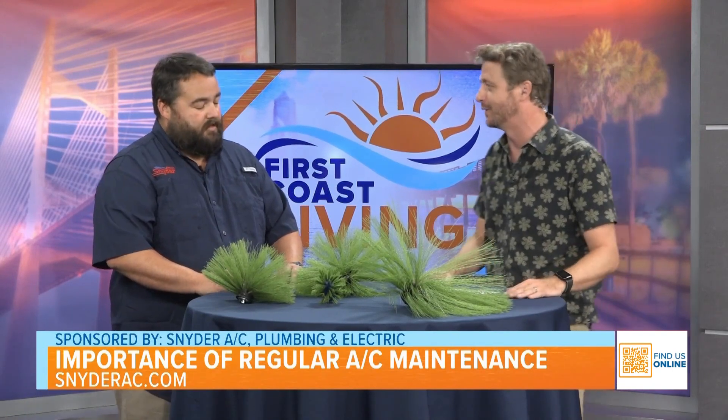Welcome to the show. Let's jump right into it. So what can homeowners do to ensure that their AC systems can keep up in the summer heat?